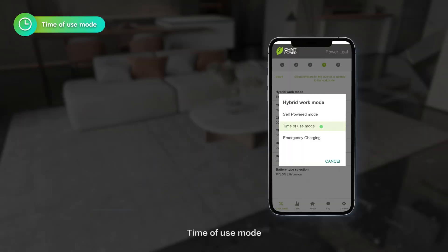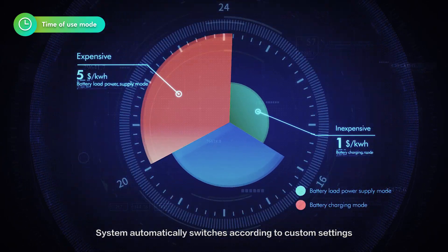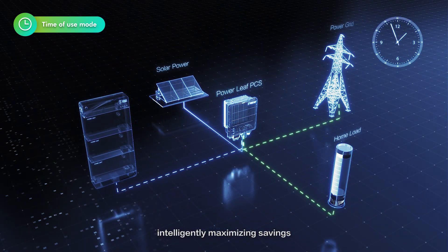In time of use mode, the system automatically switches according to custom settings, intelligently maximizing savings.